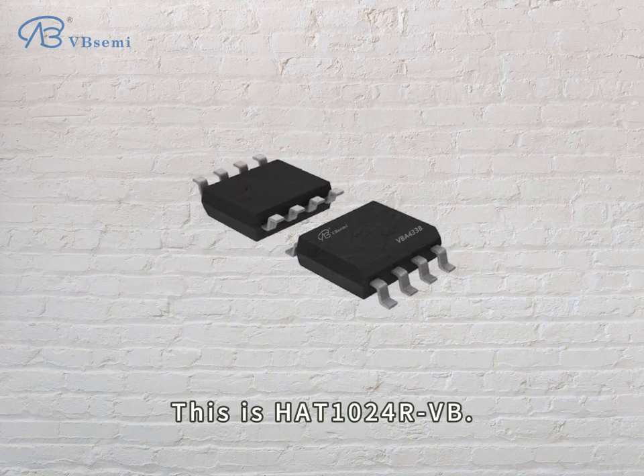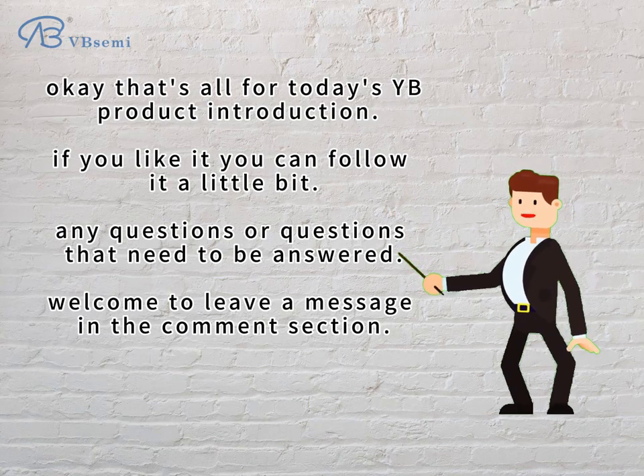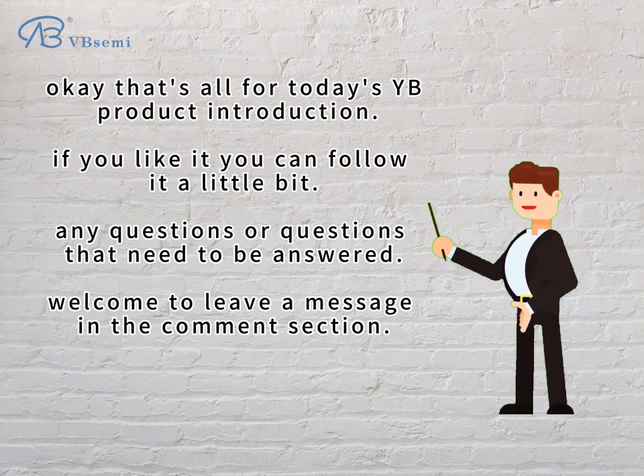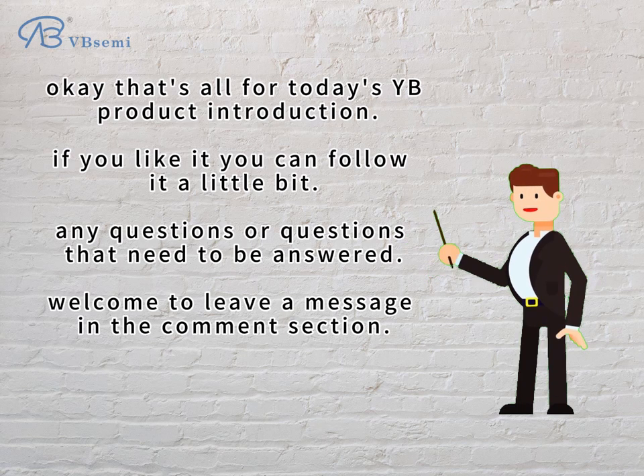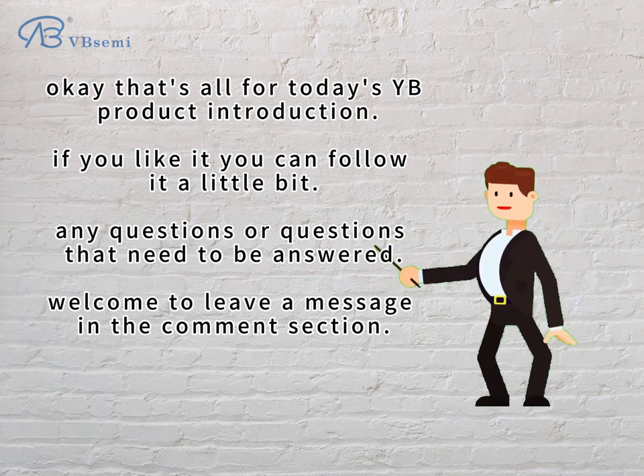This is the HAT-1024 RVB. That's all for today's YB product introduction. If you like it, you can follow us. Any questions that need to be answered, welcome to leave a message in the comment section.